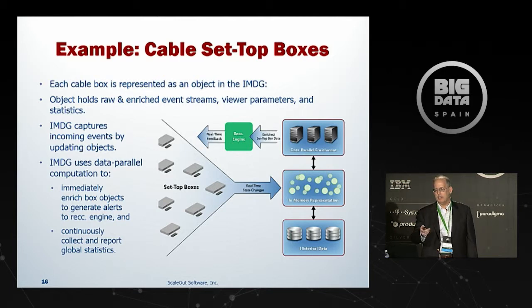You can see how this model applies to the set-top box example: we model the set-top boxes in memory, giving us a basis to enrich with viewer preferences from secondary storage. Correlation becomes almost trivial because we simply apply updates to a given viewer's set-top box object as channel switches come in, instead of correlating offline as the cable company is currently doing. We can also cleanse data at update time, run a data parallel operation to cleanse and enrich all objects, and feed interesting ones to the recommendation engine.